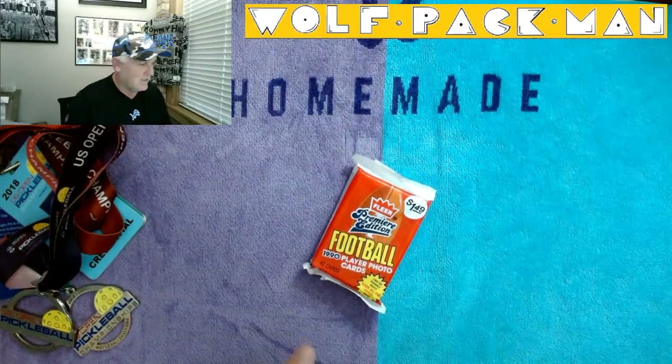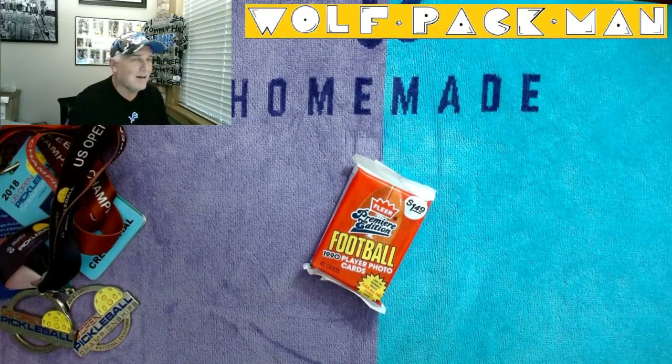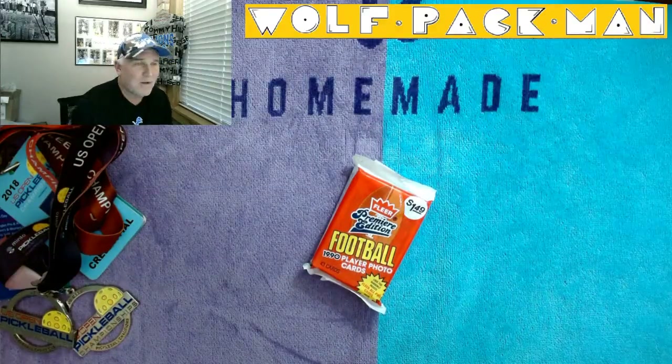43 cards are in this 32-33 year old jumbo pack. The base set has 400 cards in it, 49 of those are Hall of Famers, so we should get a fair amount of Hall of Famers out of this pack.